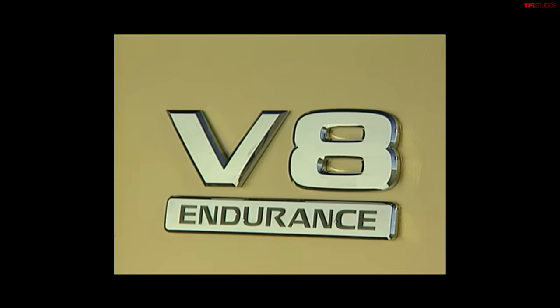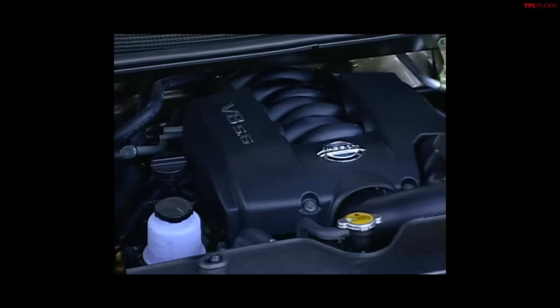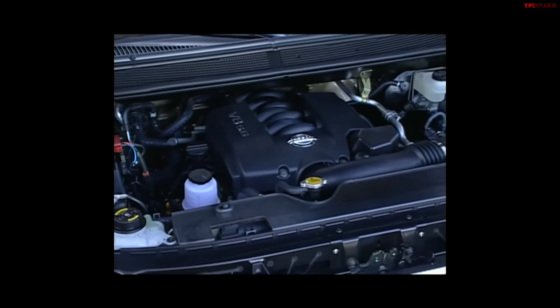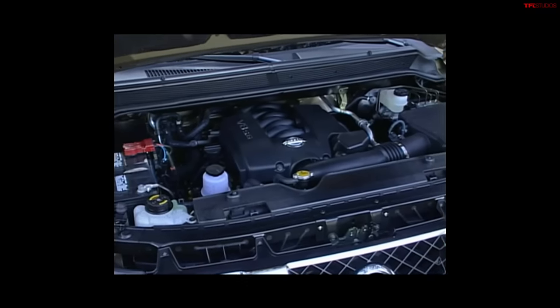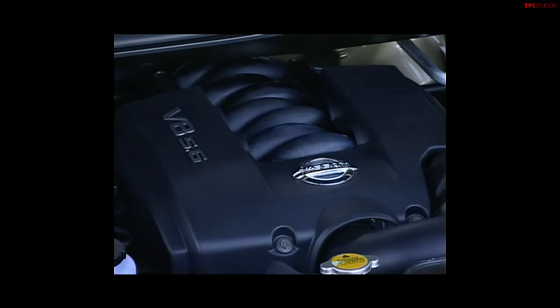Number three on our list is really great branding and marketing that Nissan did. A lot of the names that they used on this truck still stick with us today. Let's start with the Endurance V8 engine. That's a great name — every manufacturer should name their powertrain, and in this case it was a smart thing to do because we remember it. And honestly, that engine is something that's kind of close to our hearts. 5.6 liters — first of all, great sounding engine.